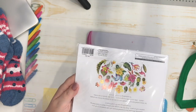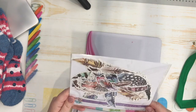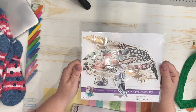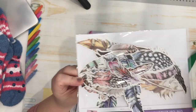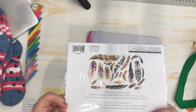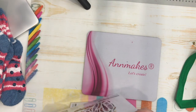I also saw this one at Creativation and hoped it would show up in my store soon — and here it is. More Forever in Time die cut embellishments, again 29 pieces. These are feathers and they have some glitter. They're so, so pretty. I did get a couple of those because I really, really like that one.